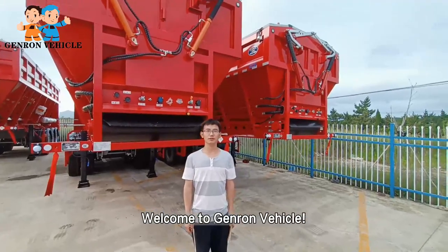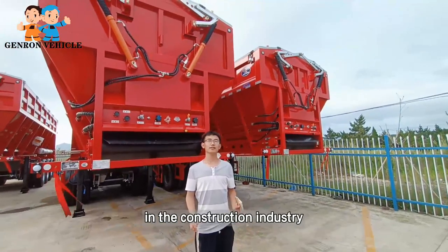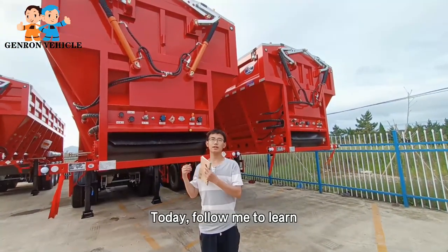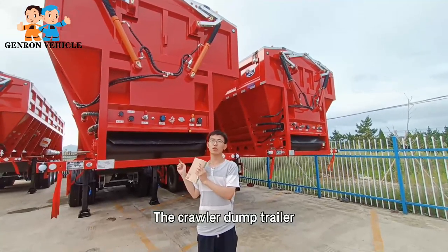Hello everyone, welcome to Jinrong Vehicle. As we all know, dump trucks and dump trailers are very common in the construction industry. Today, follow me to learn about another type of dump trailer — the Corolla dump trailer.